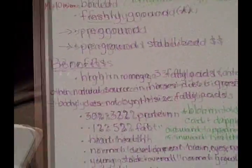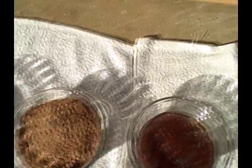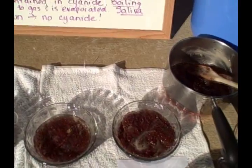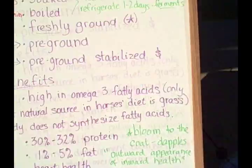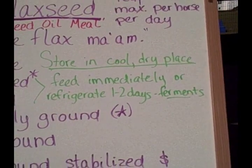When you feed flaxseed, especially if it's freshly ground, feed it immediately. If it's soaked or boiled, you want to feed it immediately, or if you cannot feed it immediately, you need to refrigerate it — but for no longer than one or two days, because it ferments.